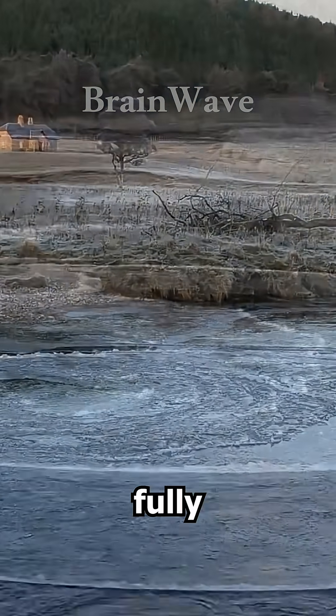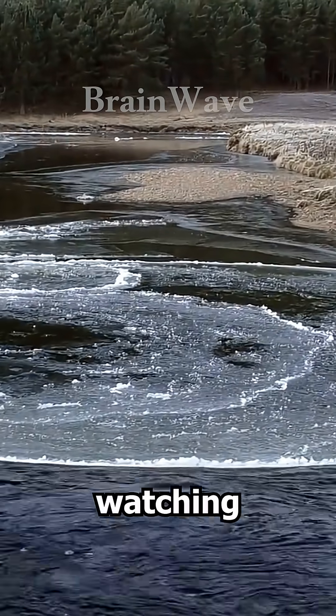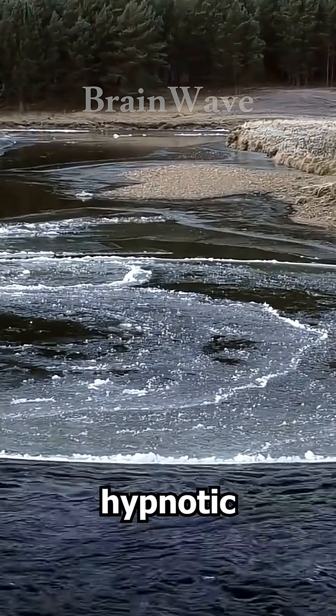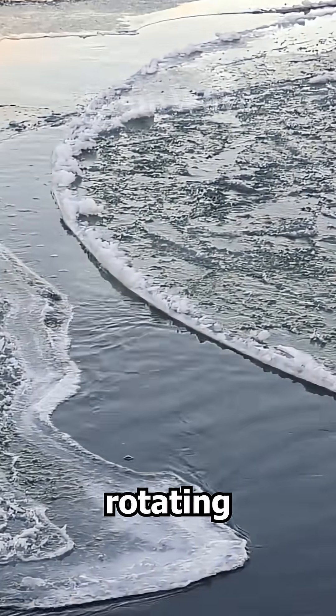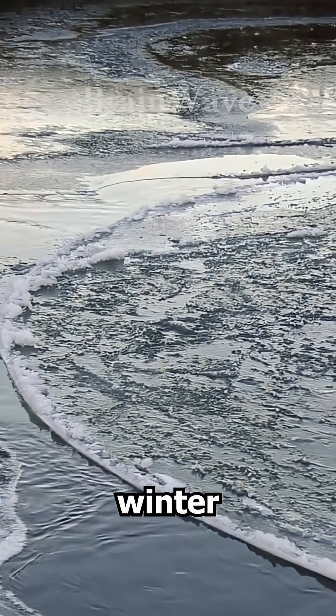Scientists still can't fully explain why they become so perfectly round, but watching one feels almost hypnotic — a quiet, rotating mystery that nature creates only on rare winter days.